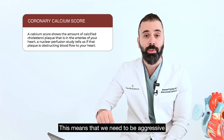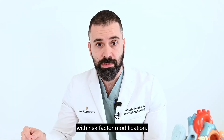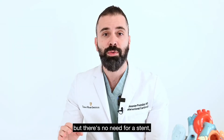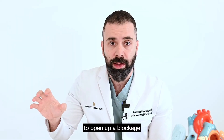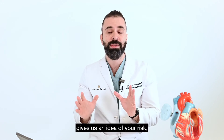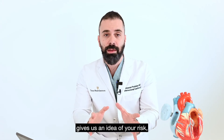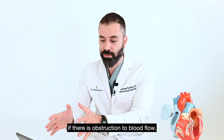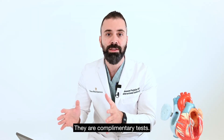This means that we need to be aggressive with risk factor modification, maybe medications to lower risk, but there's no need for a stent — a metal scaffold to open up a blockage — or bypass surgery to fix an obstruction. Calcium scoring gives us an idea of your risk, but a nuclear stress test tells us if there is obstruction to blood flow. They are complementary tests.